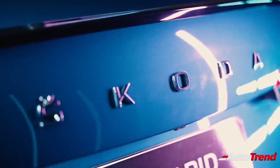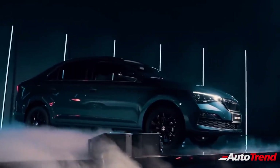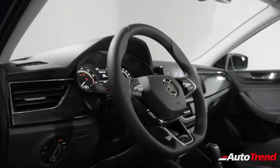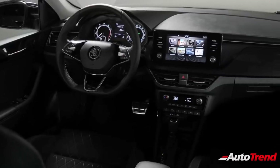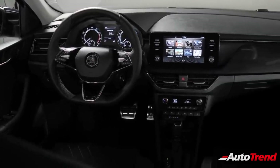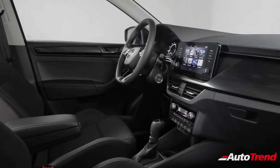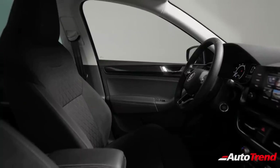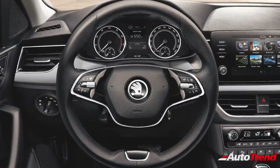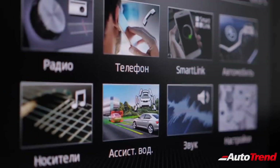Coming to the interior, this new midsize sedan is also likely to be similar to the Russian spec Skoda Rapid, while offering significantly more features. It will be hugely spacious compared to the current generation model, and will offer the new generation Skoda dashboard design along with a large touchscreen system and touch-based automatic climate control. Other new features could include ventilated front seats, digital instrument cluster, premium sounding speakers, wireless phone charging, and My Skoda connected car tech.